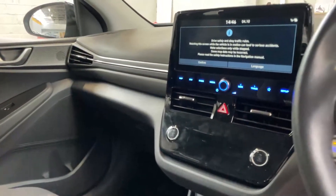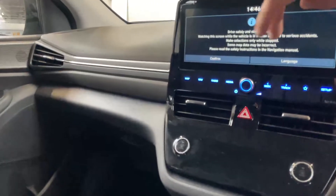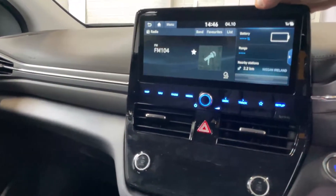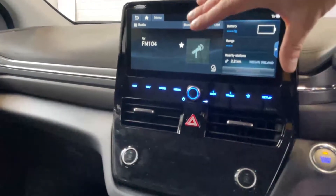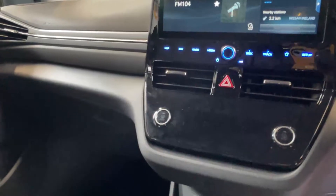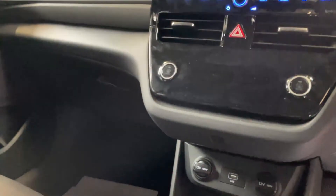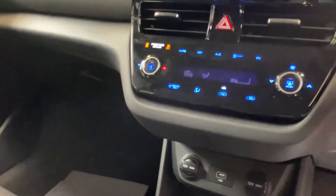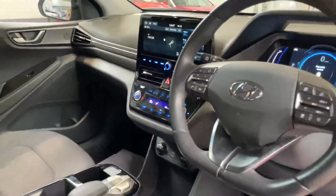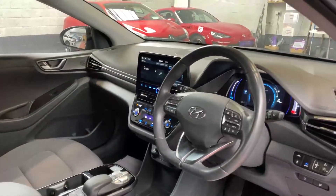There's a huge touchscreen in the centre that's very easy to use, with quick-menu buttons underneath. There's a huge amount of information available, and underneath that you have your multimedia and climate control buttons — including heated seats, heated steering wheel, and a dual-zone automatic climate control system.